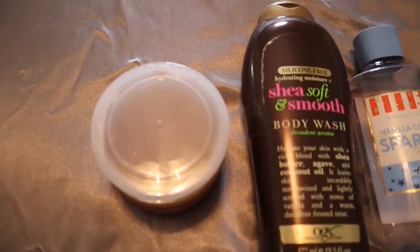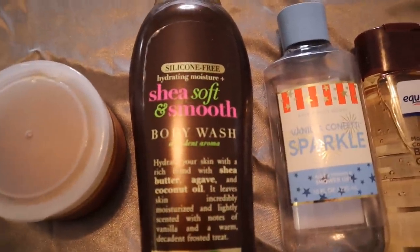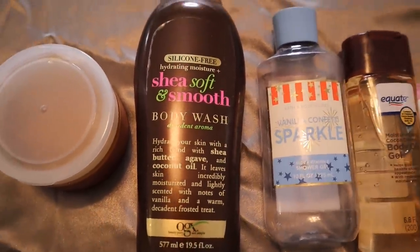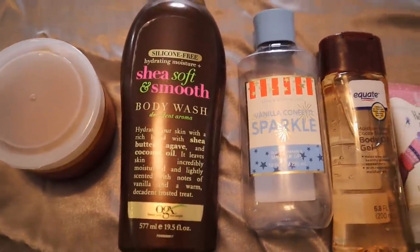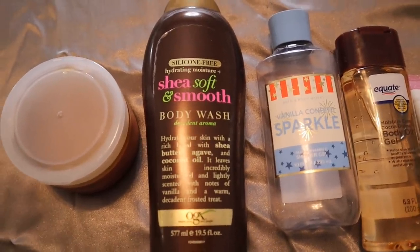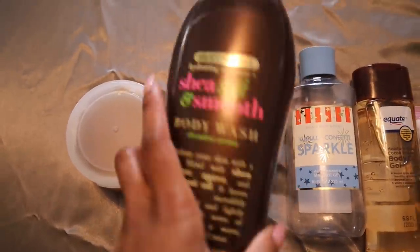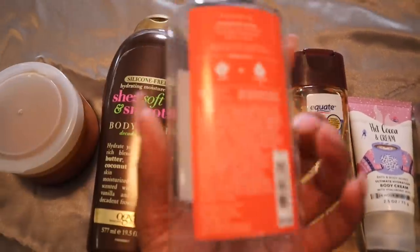Then we go in with the OGX Shea Soft and Smooth body wash. This one has a really decadent sweet cakey cookie type of aroma — it's very heavy, and I think it smells a little bit chocolatey as well. It plays really well with this whole routine and gets you started smelling like a snack in the shower. And this is gone — this is empty.